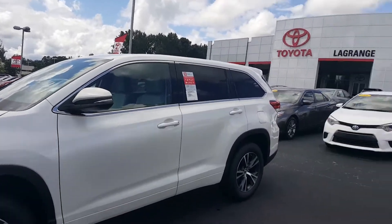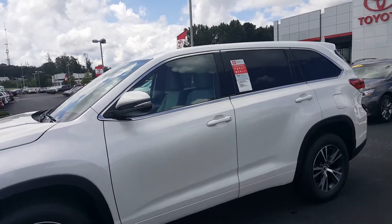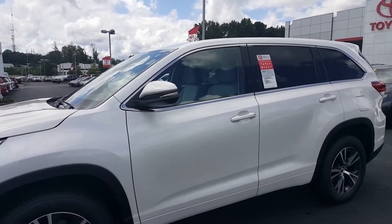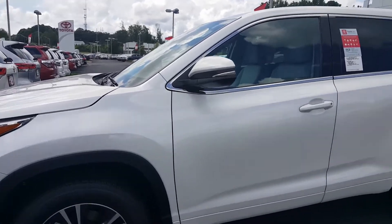Hi Mr. Johnson, Jason Gale here with LaGrange Toyota. Thank you for going online and looking at stock number L9347. What a fantastic choice you have made.